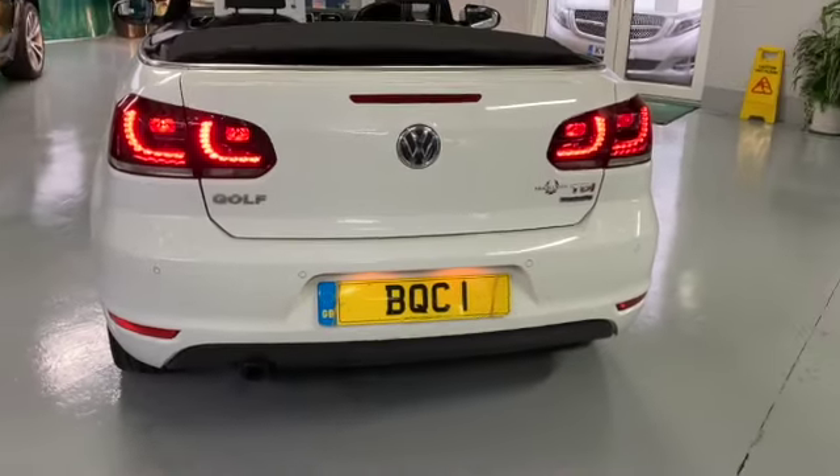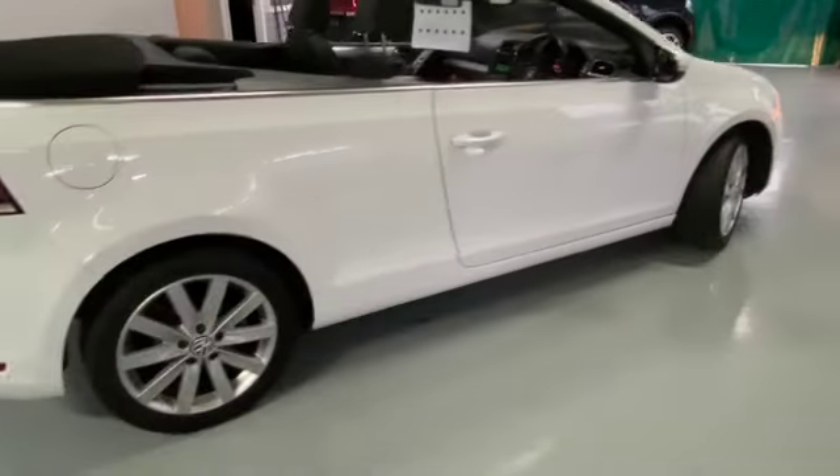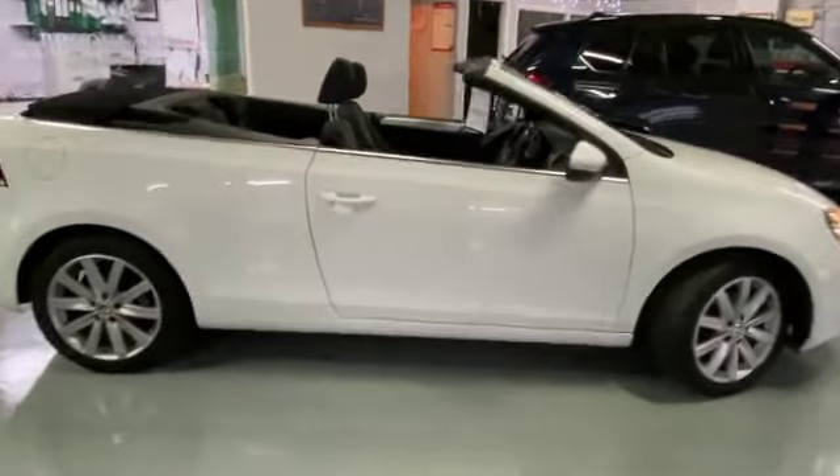And it's Group 17 insurance so it's not bad on insurance either. The 1.6 TDI is the SE Blue Motion Technology. I'll show you the boot a little bit later on in the video, but let me show you inside the car first.